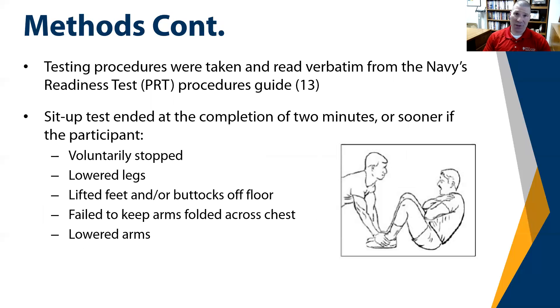In terms of methods, the official procedures were taken from the Navy Physical Readiness Test manuscript and read verbatim. The sit-up test ended at the end of two minutes, or sooner if the participant voluntarily stopped, lowered one or both legs, lifted their feet or buttocks off the floor, failed to keep arms folded and touching the upper chest, or if they lowered one or both arms.